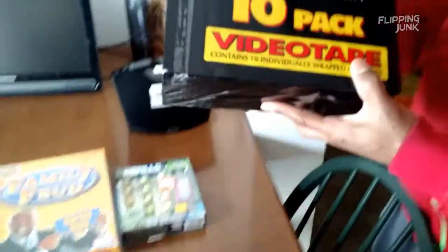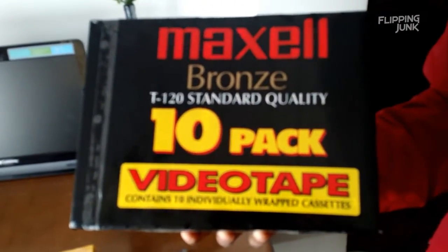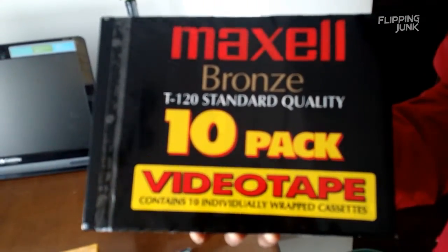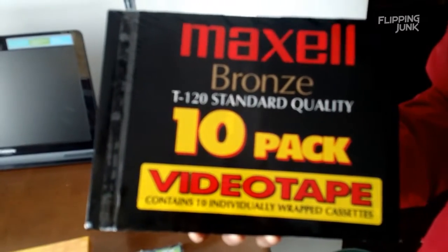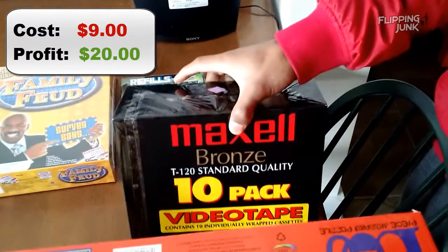Look what I have — you've seen these a lot. Packs of tapes. I had to pay a lot for these — $8.99. But they sell for like $30 some dollars, so definitely going to get some money there.